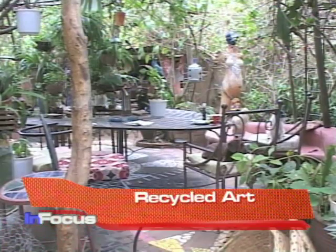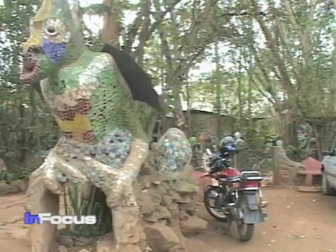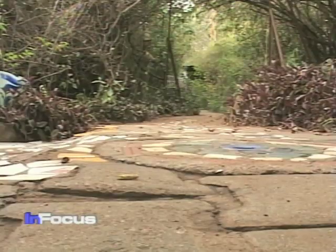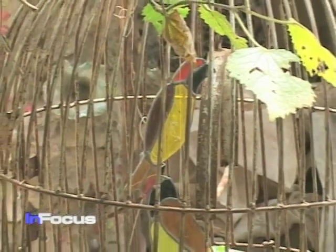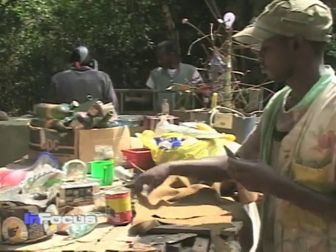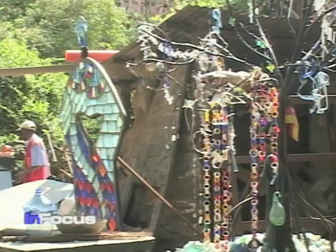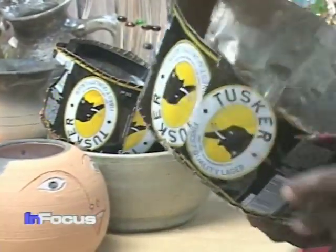A magical fairyland, where houses are dragons, mosaic pathways lead to mysterious nooks and crannies, and all manner of creatures are fast friends. Welcome to Kitangela Glass. Here, 75 artisans create lampshades, goblets, beaded curtains, even hats made from old beer cans.